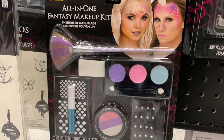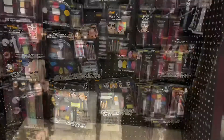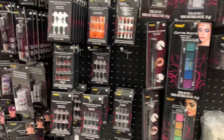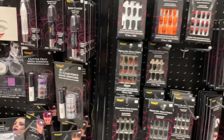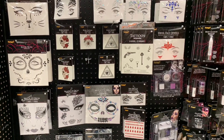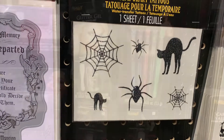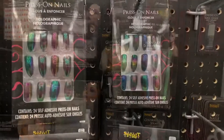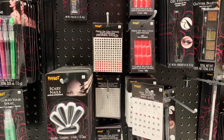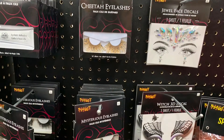Makeup, makeup accessories, every different color of makeup that you could think of. Press-on nails, nail art, body art, temporary tattoos, tattoo pens, more press-on nails of all colors, press-on gems for your body, your face, your nails, and fake eyelashes.